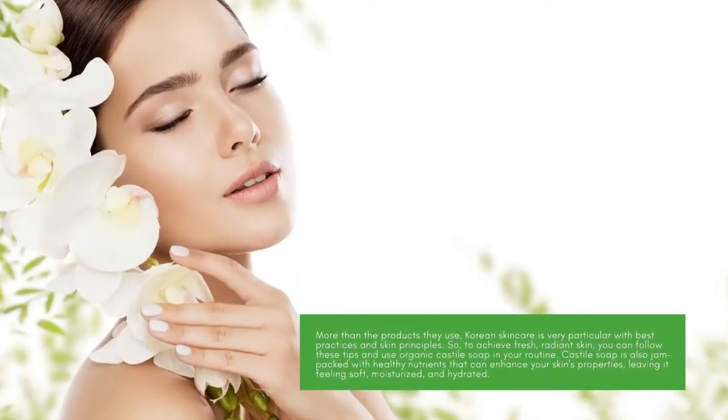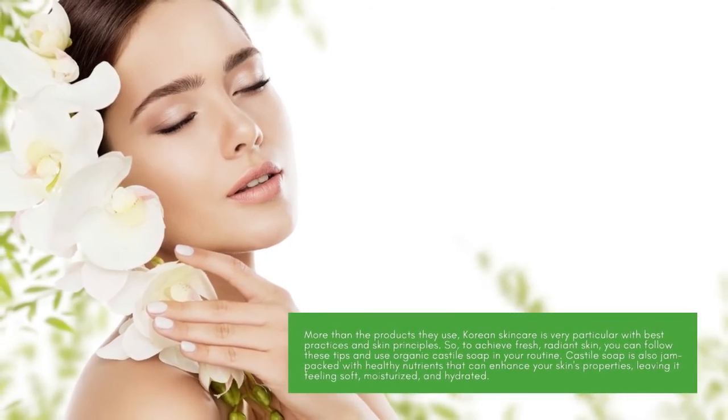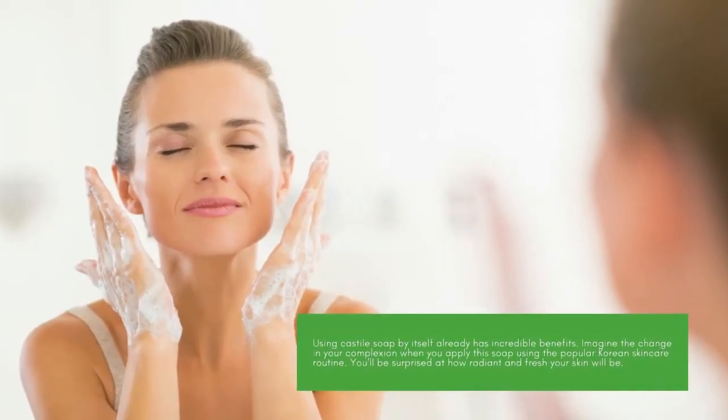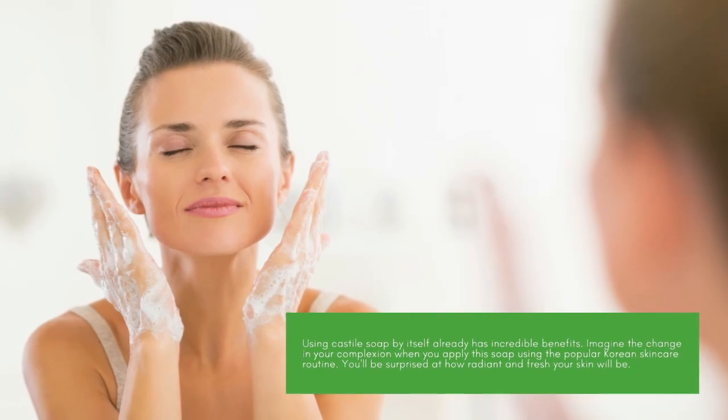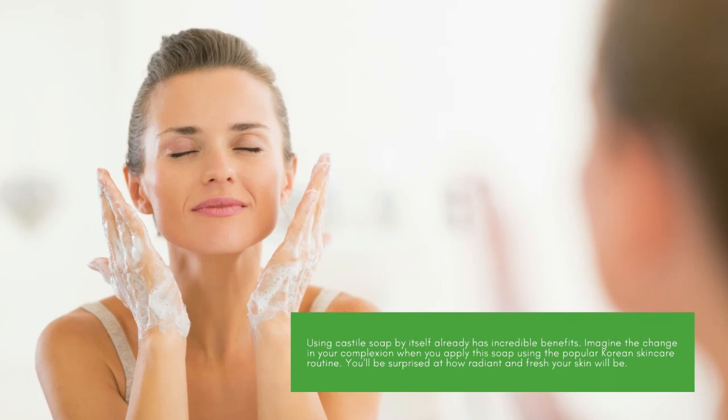More than the products they use, Korean skin care is very particular with best practices and skin principles. So to achieve fresh, radiant skin, you can follow these tips and use organic Castile soap in your routine. Castile soap is jam-packed with healthy nutrients that can enhance your skin's properties, leaving it feeling soft, moisturized, and hydrated. Using Castile soap by itself already has incredible benefits — imagine the change in your complexion when you apply it using the popular Korean skin care routine. You'll be surprised at how radiant and fresh your skin will be.